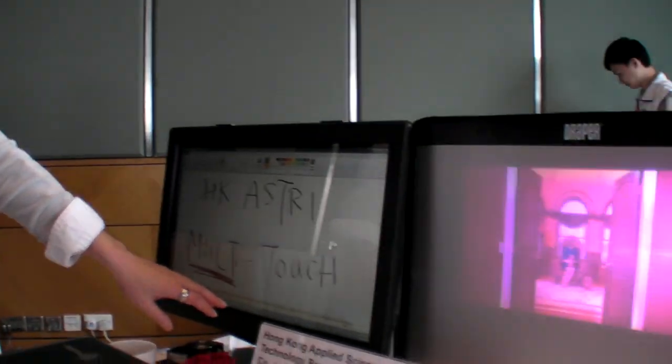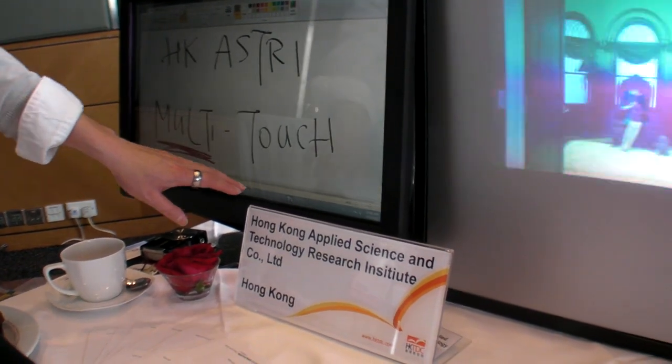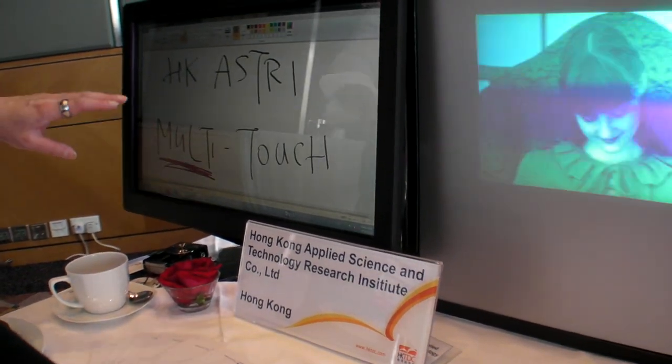We're here at the Hong Kong Applied Science and Technology Research Institute. We are one of the R&D centers supported by the Hong Kong government. We have more than 500 researchers doing high technology research, especially in display systems and IC design.